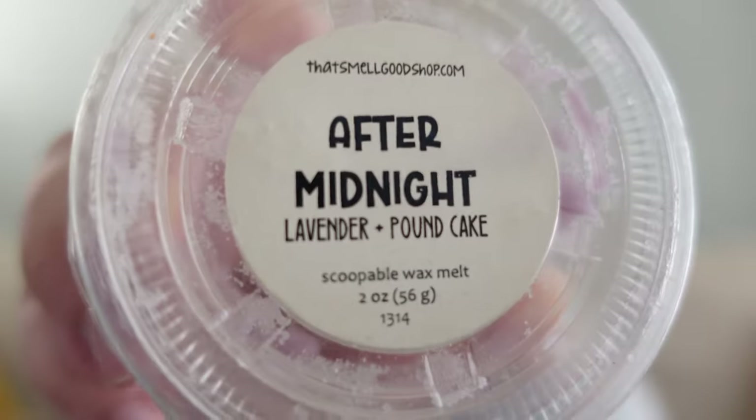I also finished After Midnight from That Smell Good Shop, which is lavender and pound cake. This was a very herbal lavender mixed with a very deep, dense, rich pound cake — very cakey — but the lavender was really nice. There was one night I was up super late and couldn't fall asleep, put on this blend, and it just relaxed me so much. I love lavender with bakery and this was a great example.